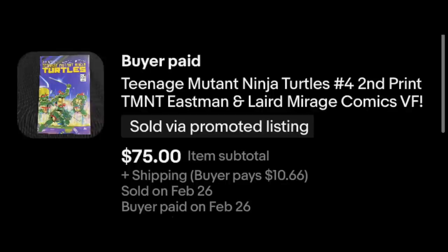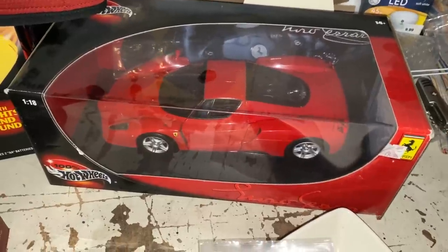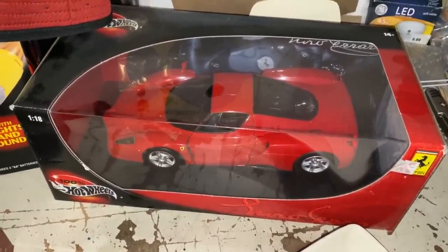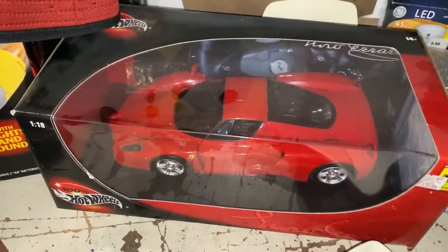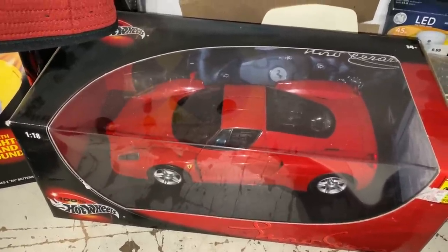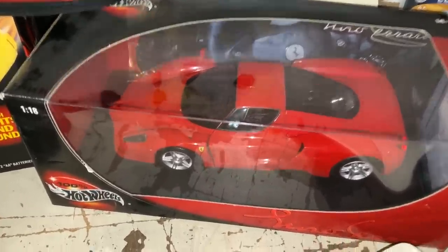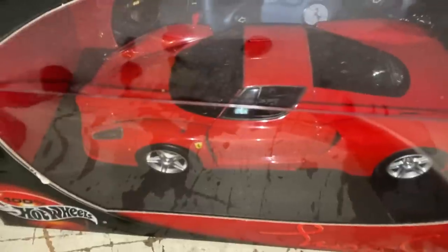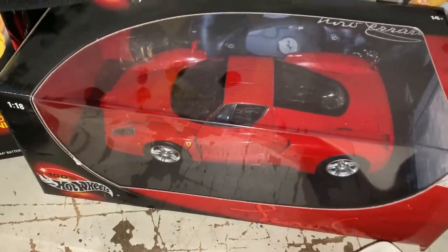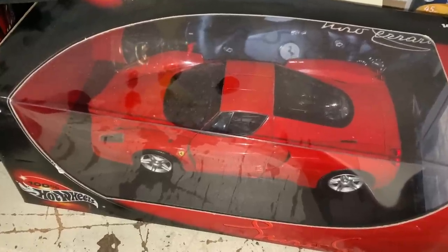This one sold for right about the same — it's a 100% Hot Wheels 1:18 scale Ferrari. I picked this up during the 50-mile garage sale in western Montana. Like the Turtles comic, it would be worth more except it's missing the left side mirror, but even so it went for $73.59 plus shipping.